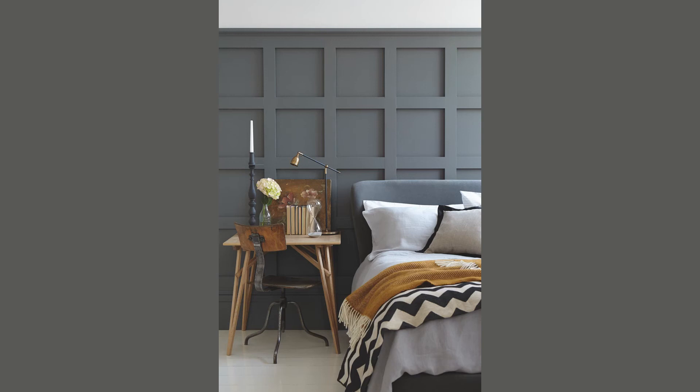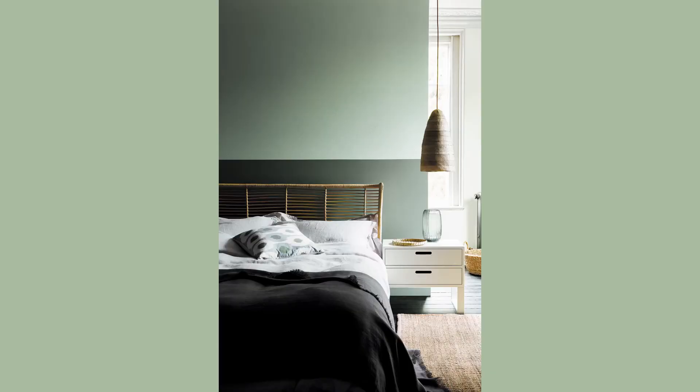Scree again has that lovely cooler undertone to it, works really well on exterior or interior woodwork. And finally, if you're not really into the blues, why not try something a little bit greener and just that slightest bit warmer, Aquamarine.